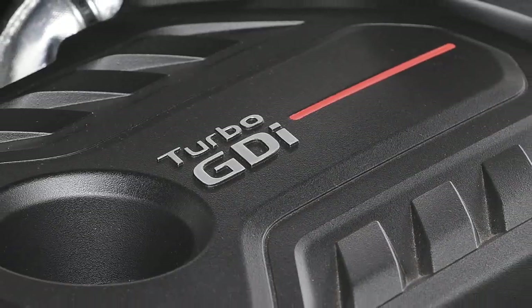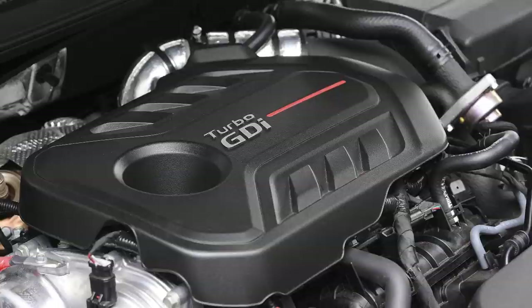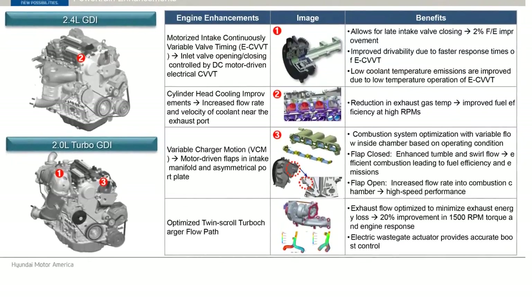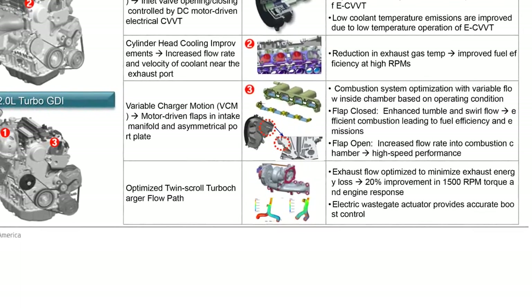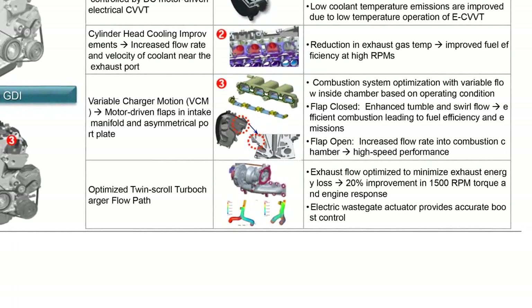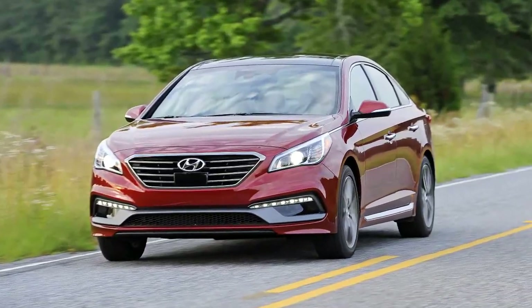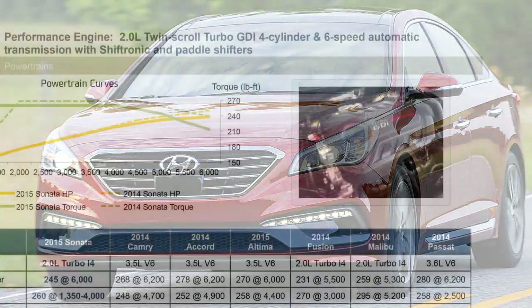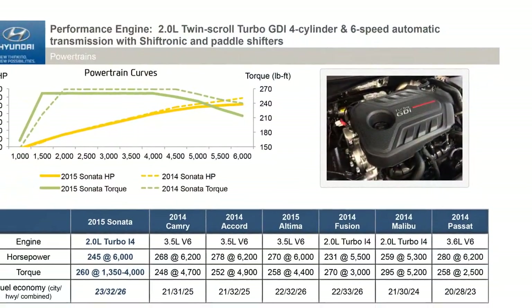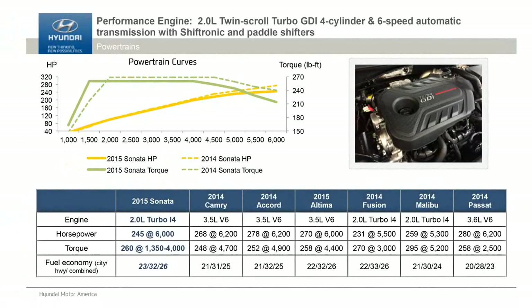Then we have our turbo engine, which carries over but is also significantly re-engineered to include an electronic flap mechanism on the intake system. That flap mechanism creates a lot of turbulence in the airflow at low engine speeds to improve drivability, improve merging performance, and initial G feeling and acceleration from a standing start. That engine is linked to the six speed fully automatic transmission.